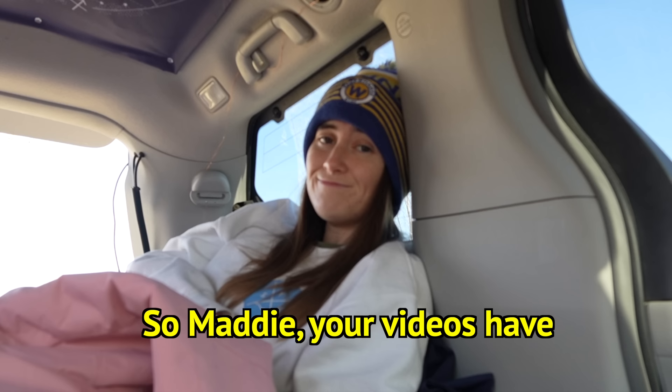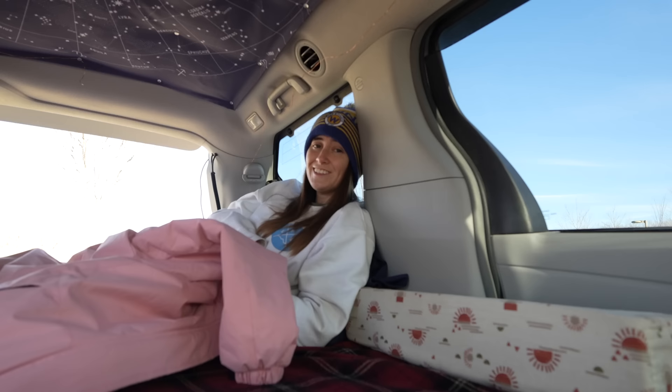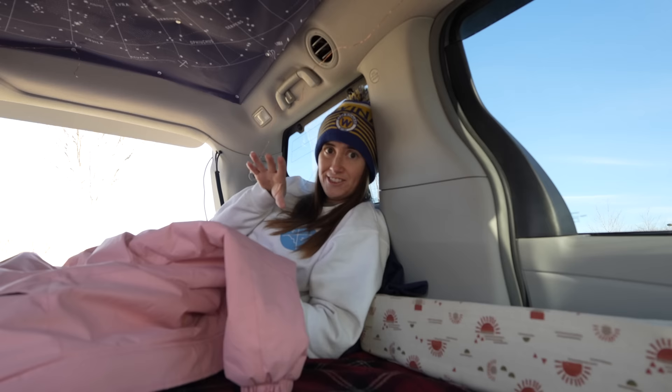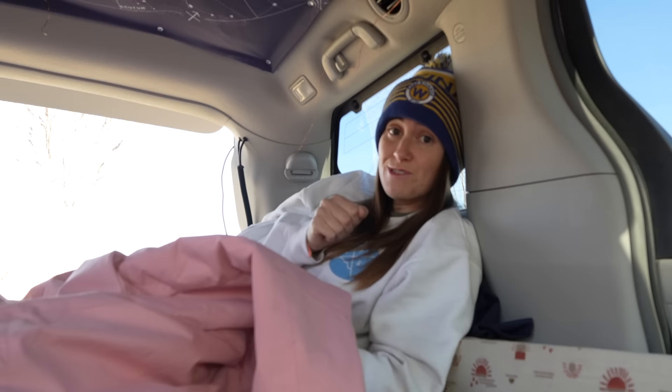Your videos have some stunning views — what kind of camera do you use? I just film with my iPhone. It's an iPhone 13 Pro so it has three lenses, and having the different lenses makes a world of difference. I like it because it's so light and easy to carry with me, plus I do all my editing on my phone too, so you don't have to transfer anything and it's just easier. Someday I think I'll upgrade but not yet.